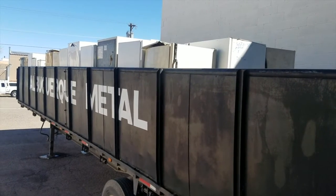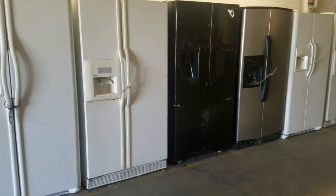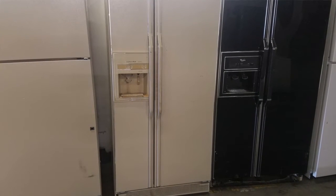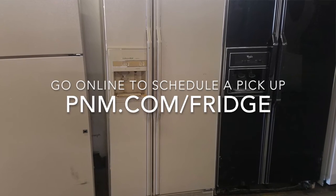The materials are all recycled or repurposed. The refrigerator freezer recycling program is open for all PNM customers throughout New Mexico. Do you have an old working refrigerator or freezer that you want to get rid of? Maybe it's a second one in your garage, or maybe you're remodeling your kitchen and replacing your appliances. PNM can help you save energy and money. Contact us today at 1-888-DIAL-PNM, or make your own appointment to have it picked up at pnm.com/fridge. Thanks for coming along with us today.